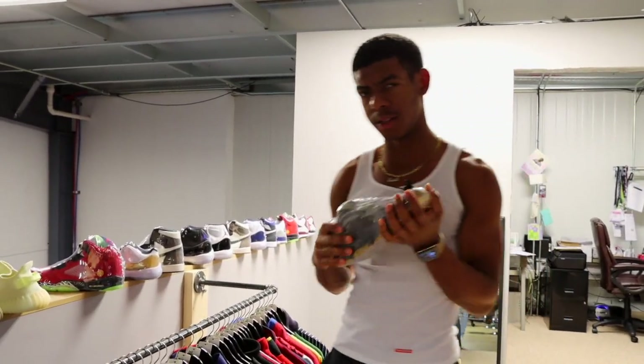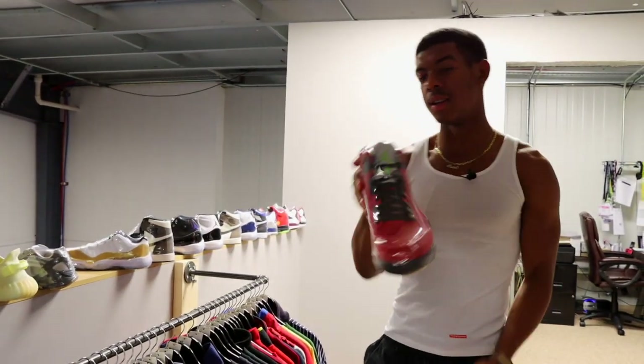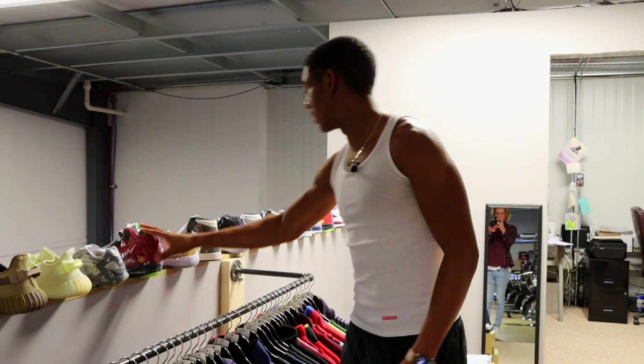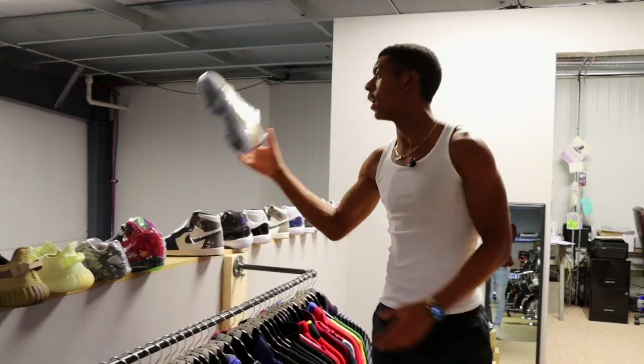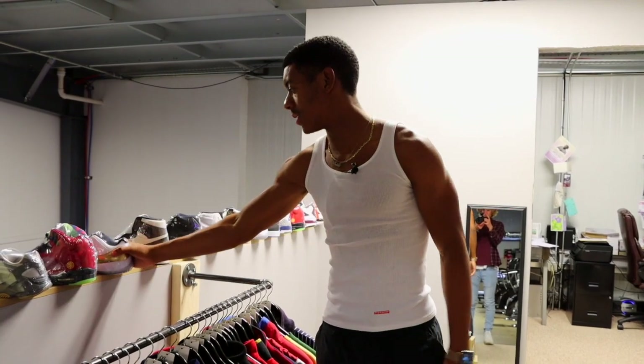This is my Yeezy collection. Also a pair of 700s — they're a little bit smaller, so I'm thinking a female is going to pick these up. Two pairs of Jordan 5s in a size 11 — one's here, one is down there. Ceremony Lows in an 11 — one of my favorite Jordans besides the Ones.